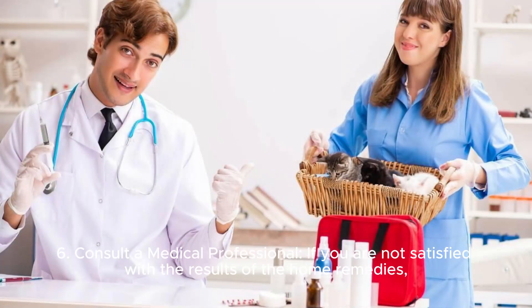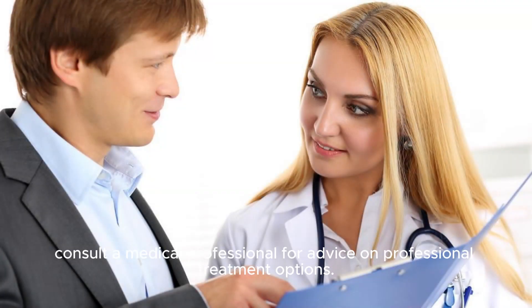Sixth, consult a medical professional: if you are not satisfied with the results of the home remedies, consult a medical professional for advice on professional treatment options.